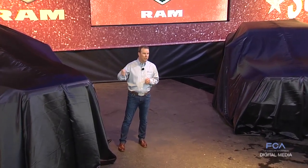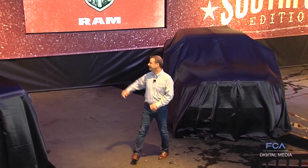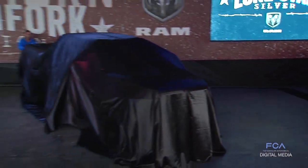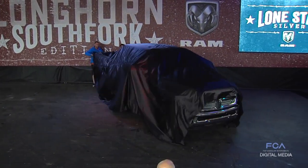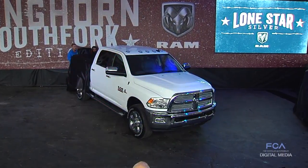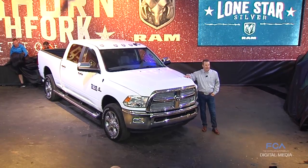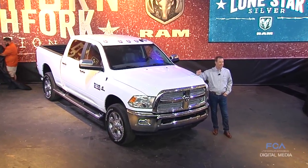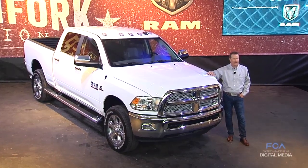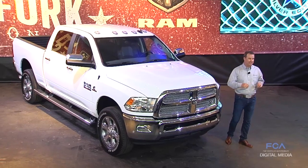Beginning with the new 2018 Lone Star Silver Heavy Duty. This Heavy Duty is available in our three-quarter and one-ton versions and it's our newest Texas Special Edition. It'll be available with crew cabs and mega cabs, and the Lone Star Heavy Duty has an extensive list of features.